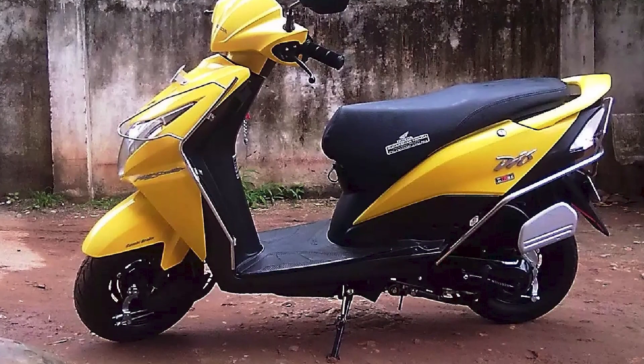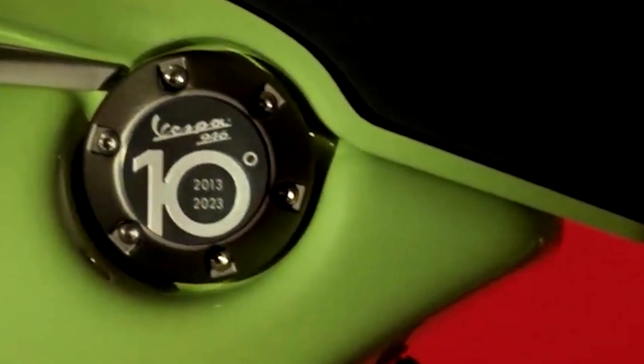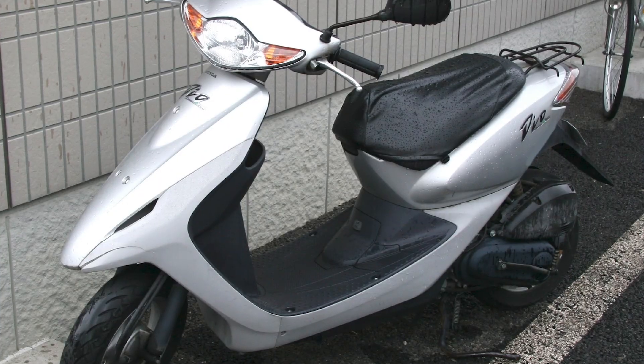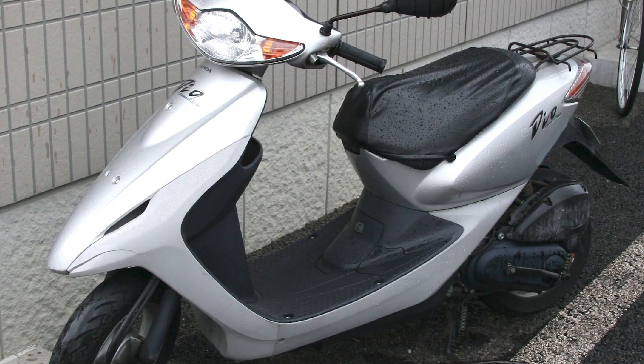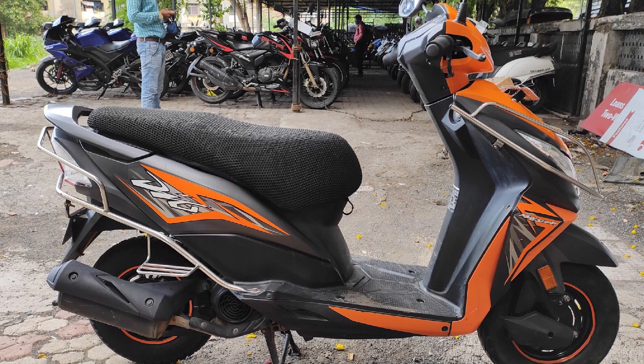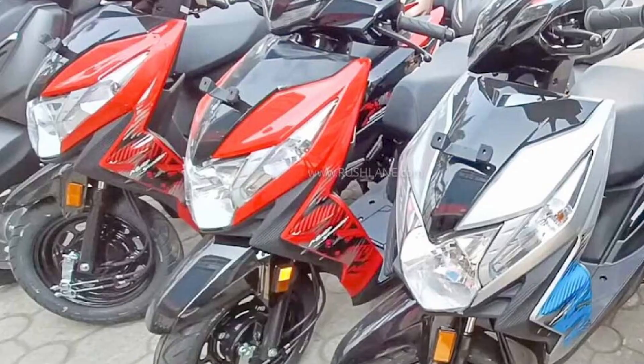Price and value for money: The Honda Deo has typically been competitively priced in its segment, offering good value. Conclusion: The Honda Deo is a popular choice in the 100cc scooter segment. Known for stylish design, good fuel efficiency, and easy handling, it's an excellent option for urban commuting and short rides, especially for younger riders looking for a trendy and reliable scooter.